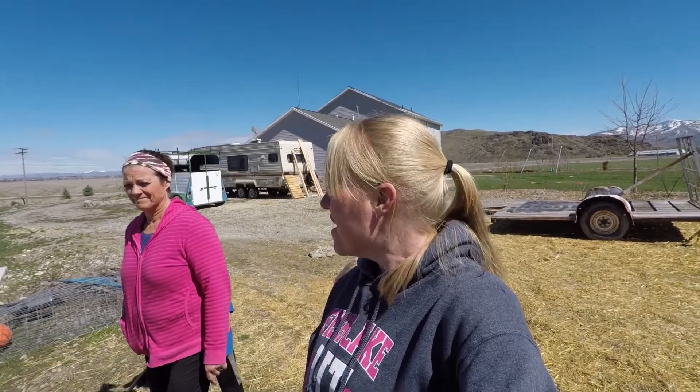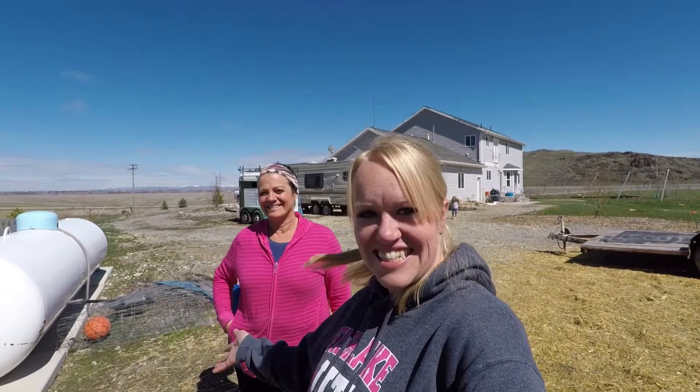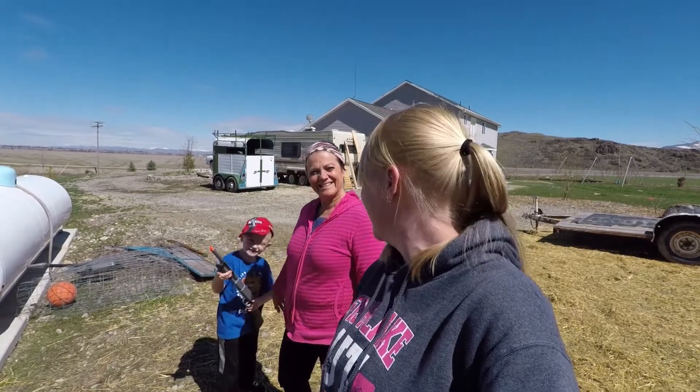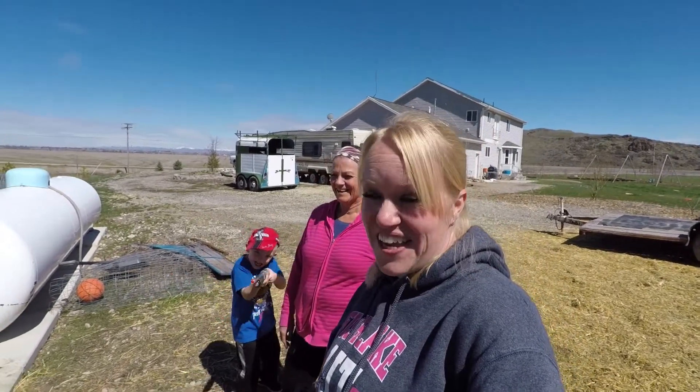Good afternoon on The Great Calf Adventure Day 4. They are doing amazing. We have our cute neighbors here today, Irene and Kaisten, and Kaisten is out hunting things in the yard. He's going to feed a baby today, so kind of fun.